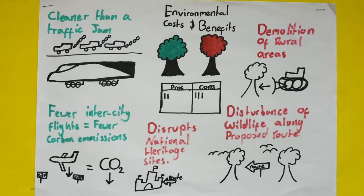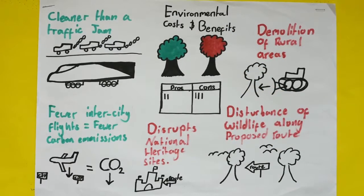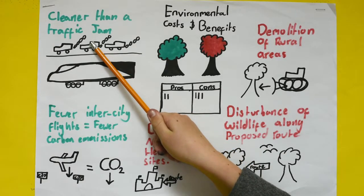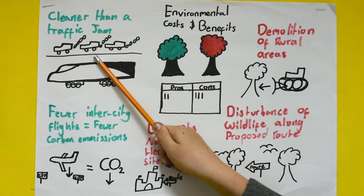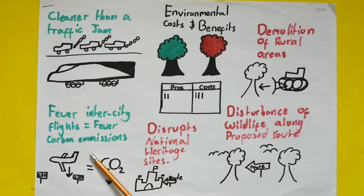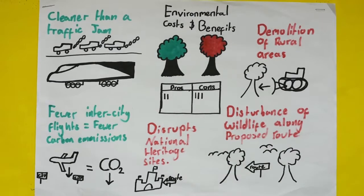Environmental costs and benefits of HS2. HS2 is cleaner than a traffic jam, as 1,100 people in a train is a lot cleaner than 1,100 people in individual cars. It also puts out less carbon emissions than an intercity flight, which is good for the environment. For the existing route, there will have to be demolition of rural areas, disturbance of wildlife, disruptions of national heritage sites, and it will also run through farmland, which is a source of our food.